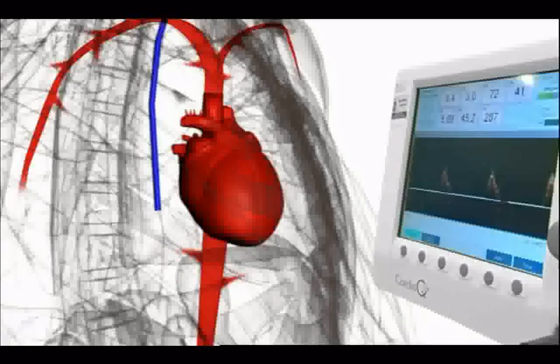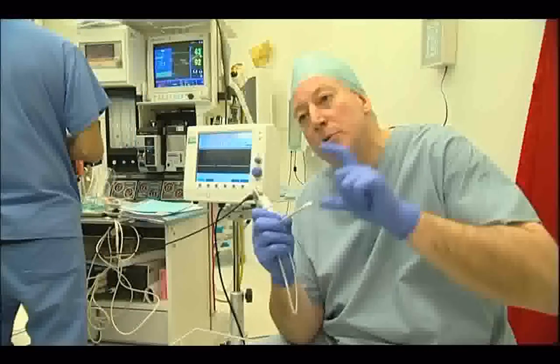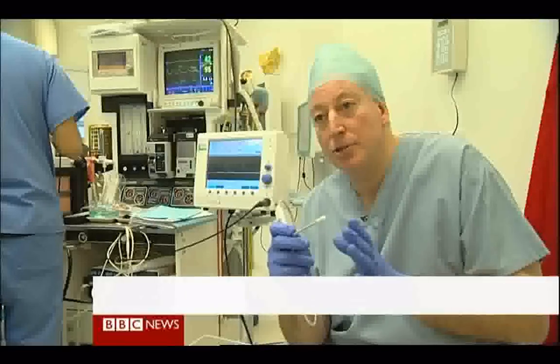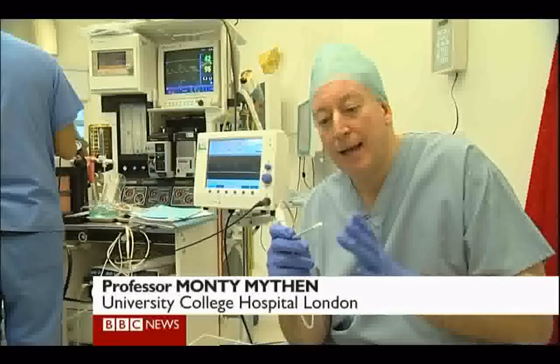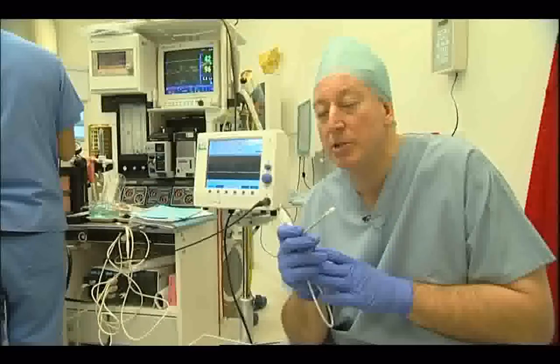Doctors can monitor exactly how much oxygen and nutrients are getting to vital organs, something blood pressure readings can't achieve. In the operating room, the main way it helps is to adjust the amount of fluid and blood given to a patient to maintain optimal flow. That helps prevent complications in the post-operative period, meaning patients are well and ready to leave hospital much sooner than experienced in the past.